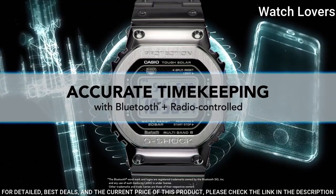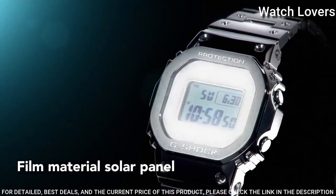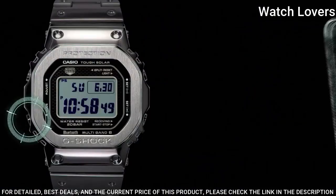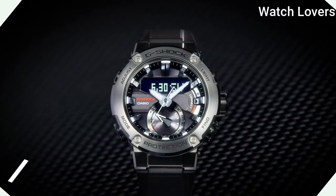The following features are equipped: radio controlled, Bluetooth, world time, chronograph, countdown timer, alarm, perpetual calendar, date, day, month, backlight.